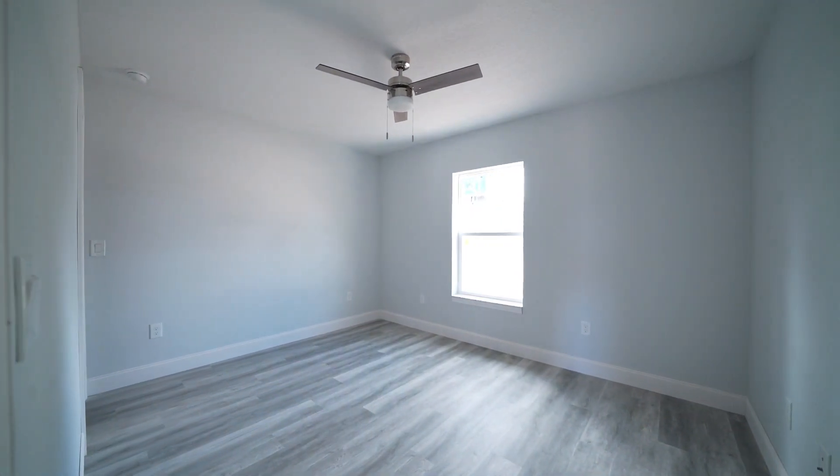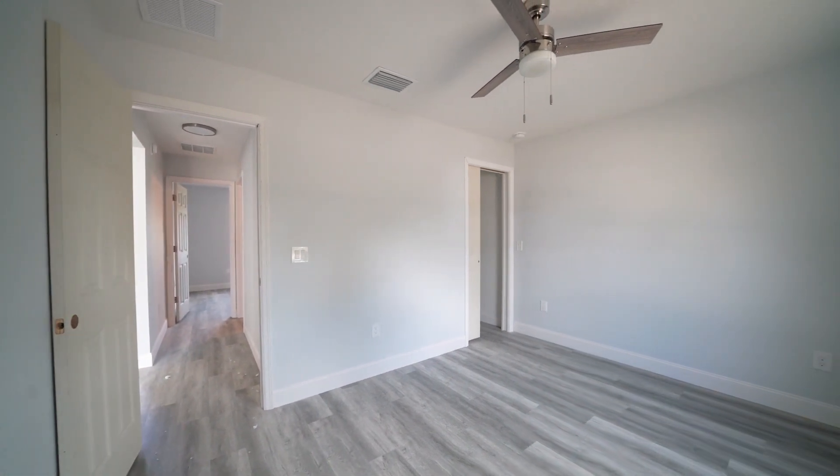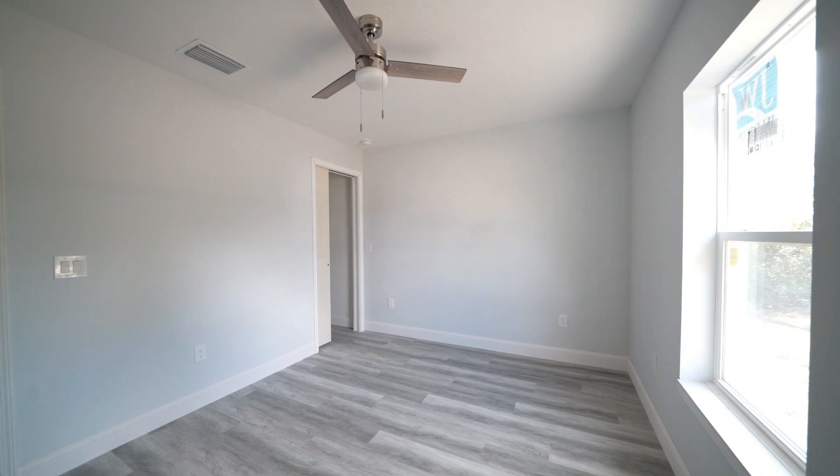As we pass the dining area, we're going to take a quick right where we'll find our first room. This room has plenty of space. You have beautiful natural light, and this home comes with fans already installed. And the next best thing is it has a walk-in closet.